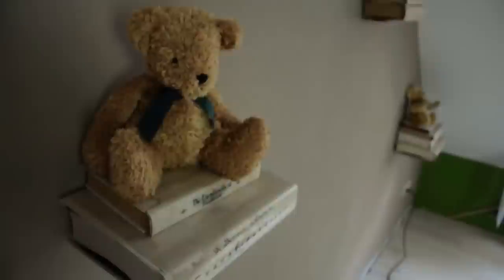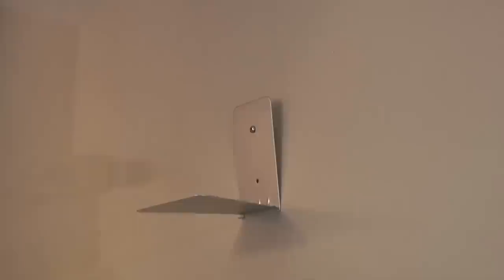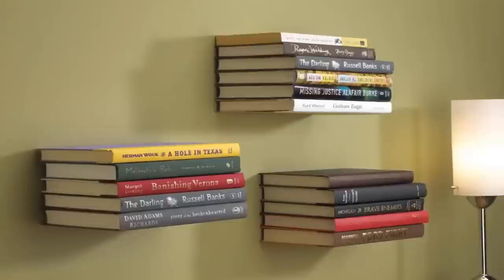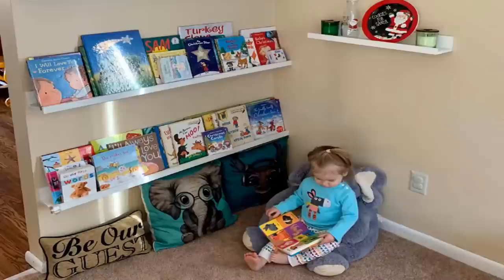Number thirteen: for many of us, books are more than just a way to pass the time — they're portals into new worlds. However, if your home is like most book lovers', you probably have books crammed onto shelves or stacked haphazardly on the floor, taking up valuable space and creating a potential tripping hazard. Luckily, there's a great solution: floating bookshelves are easy to install and can be adapted to any space. Plus, they have the added benefit of lending a dramatic look to the wall, making them a unique way to display your treasured books.